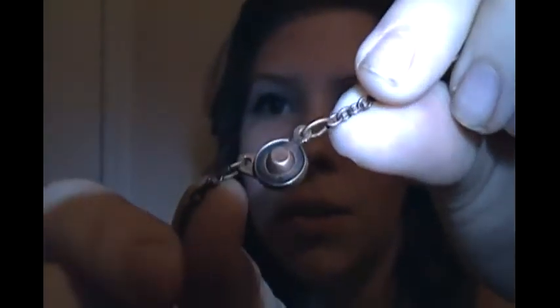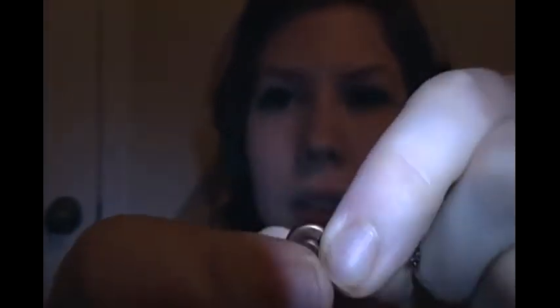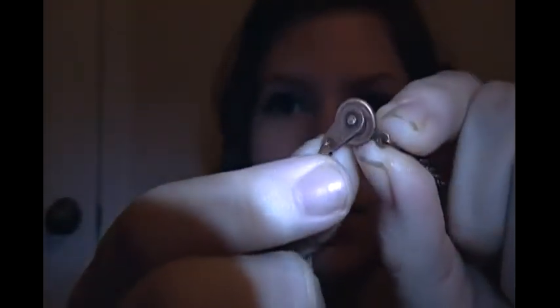The closure on this one is really cool. The other one had a basic closure. Look at it, it's really cool.